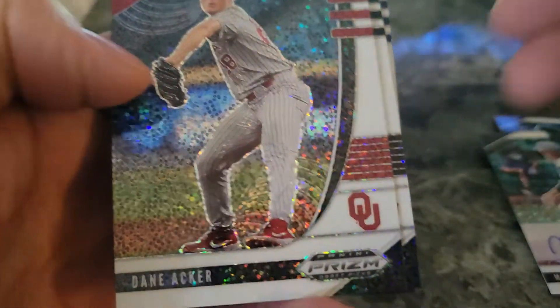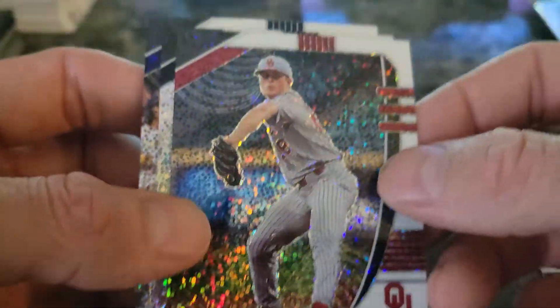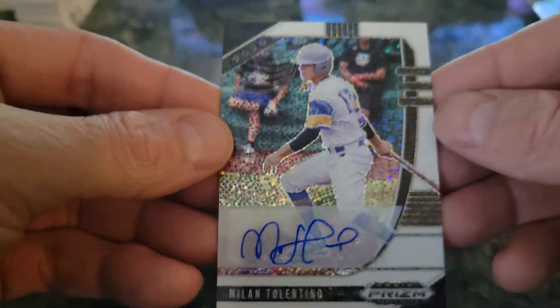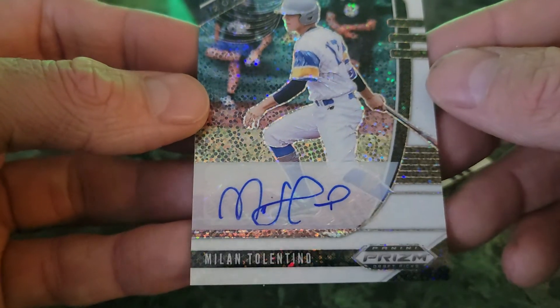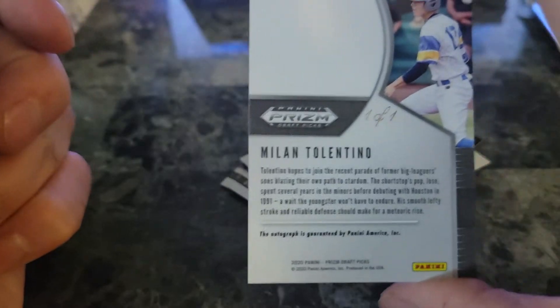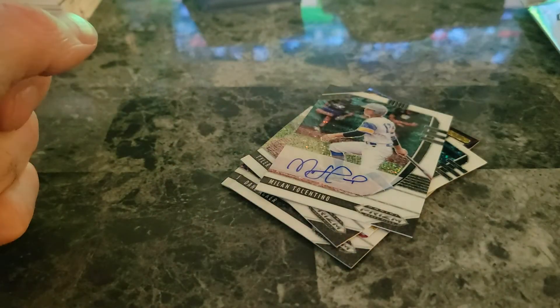So this is 2020 Panini Direct Draft Picks — all college cards in college uniforms, which is good if you're into college teams picking them up. Here you go — Milan Tolentino autograph, one of one. Thanks for watching!